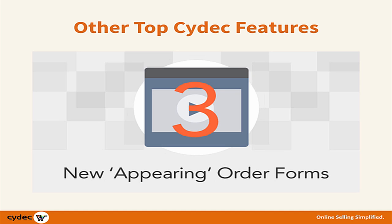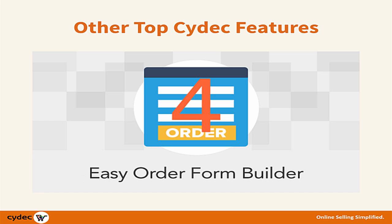New appearing order forms, which can be set to appear at the precise moment you choose, allowing you to maximize your chances of a customer making a purchase. An easy order form builder that allows you to create custom order pages on the fly without any programming knowledge.